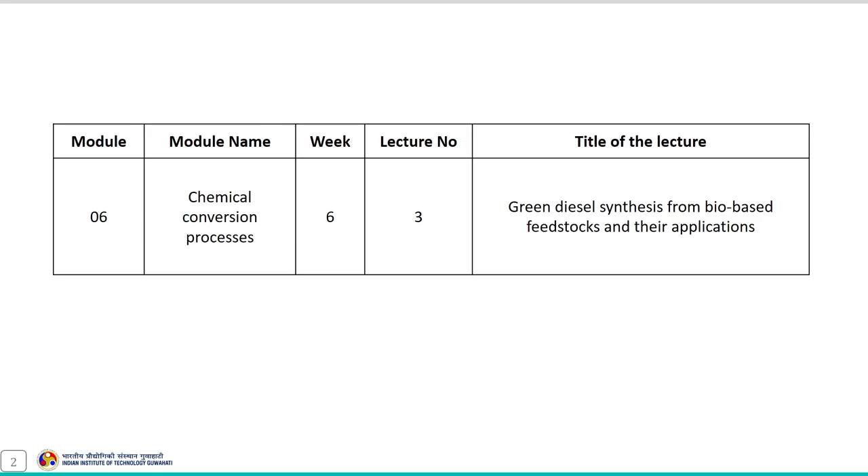Good morning everyone, welcome to this third lecture of module 6. In this lecture we will discuss another chemical conversion process, that is green diesel synthesis from bio-based feedstock and its application.